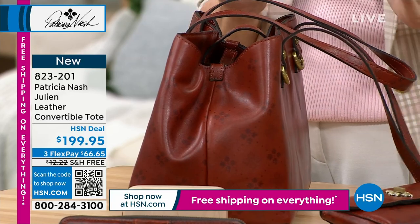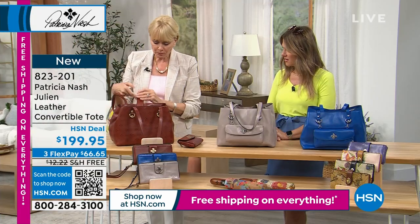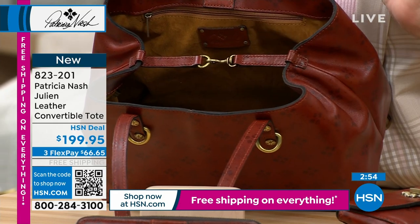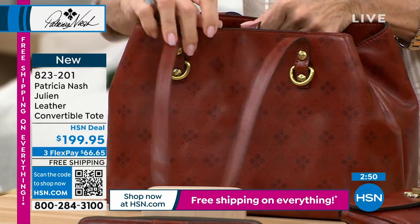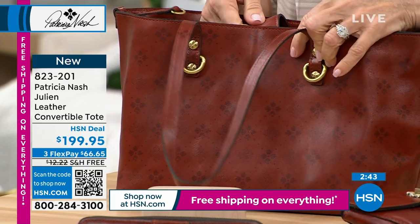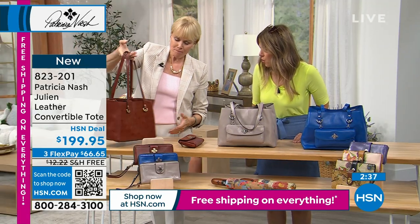This is a fabulous travel bag, fabulous for going to the lake, the park, a little road trip. On the inside, it's got a little snap hook closure that brings it into the shape of a nice satchel. Then you can unhook that as well, and all of a sudden this looks like a large tote bag. Isn't that pretty?